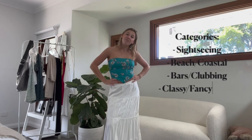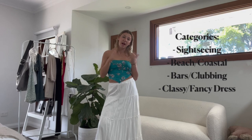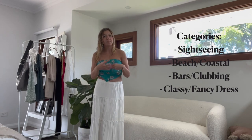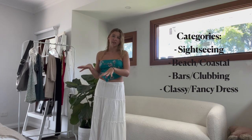I've also got a beach category because on my Europe trip I'm going to be doing a lot of coastal stuff, then obviously going to bars and clubbing — the party side — and then I've also got a separate more classy category. That's a rundown of the categories and you'll see more as we get into the video.